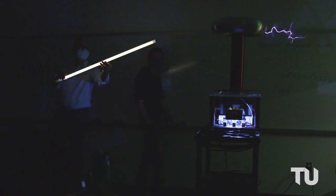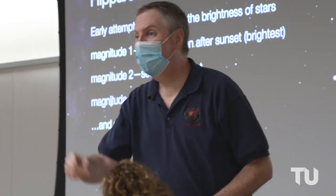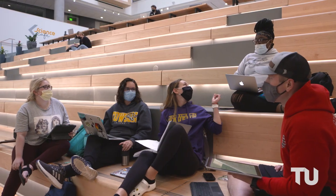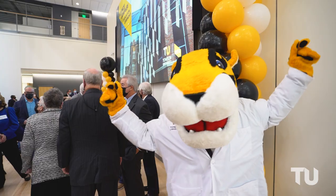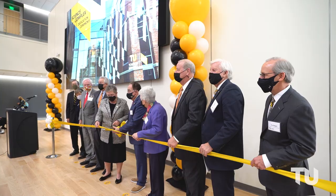This building, this science complex, is much more than a building. It is hope for our future and for our good earth. Today is absolutely a marvelous day for TU, for the USM, and our great state of Maryland — for the hope of science this building brings to all of us.